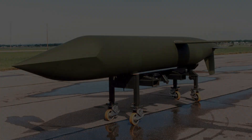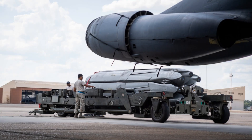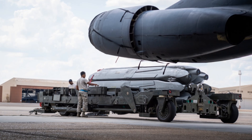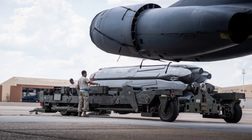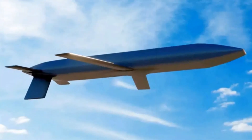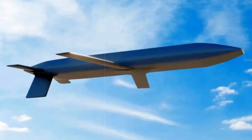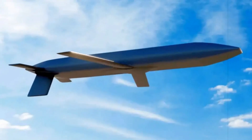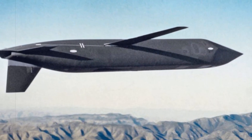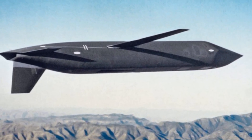Once fully operational, the LRSO will anchor the U.S. nuclear deterrent strategy, ensuring the ability to deliver precise, survivable strikes in a world of evolving threats from Russia, China, and other nuclear adversaries. In replacing the aging cruise missile systems, the AGM-181 LRSO stands as a critical modernization step, reaffirming the U.S. commitment to a credible, flexible, and effective nuclear deterrent.